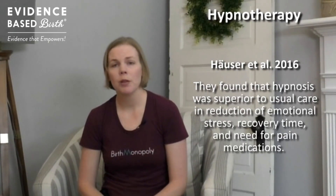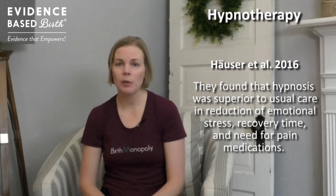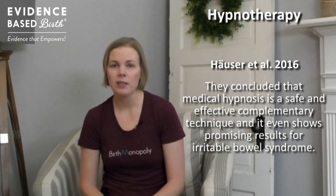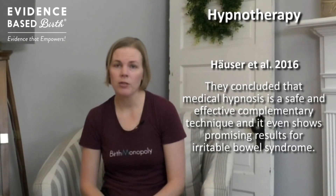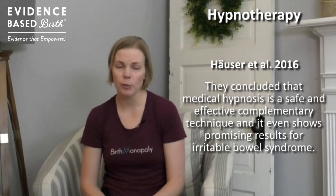In 2016, a researcher named Hauser did a meta-analysis and looked at all the randomized trials on using hypnosis for a variety of purposes. They found that hypnosis was superior to usual care in terms of reducing emotional stress, making you have a quicker recovery, and decreasing your need for pain medication. They concluded that hypnotherapy is a safe and effective complementary medicine technique for use in medical procedures, and that it even shows promise for helping people manage irritable bowel syndrome.